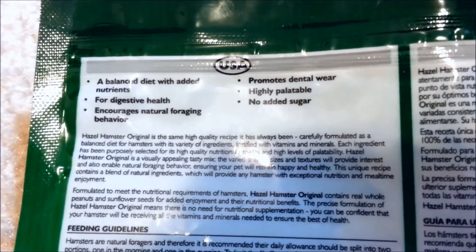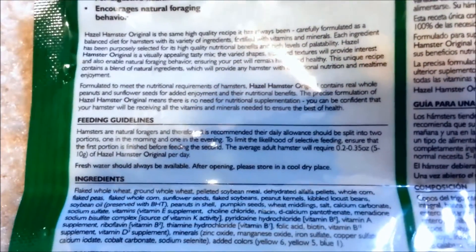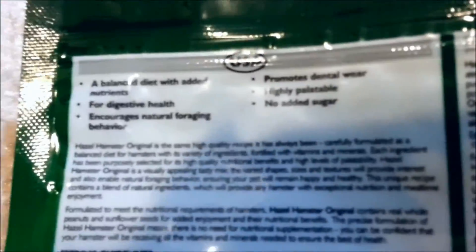Please still use common sense when feeding your hamster various commercial brand foods. For instance, a pregnant hamster will require a higher protein content than listed. Furthermore, if your hamster is obese, it may be best to regulate the fat intake. If your hamster is suffering from wet tail or has digestive issues, regulating the amount of fiber might be more important. Thus, you should consider your hamster and determine what is best for him or her.